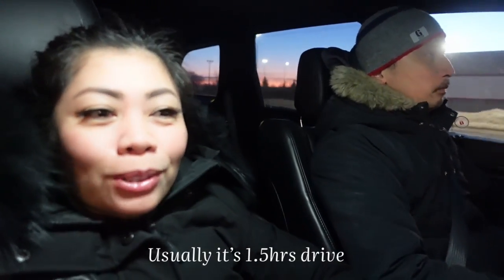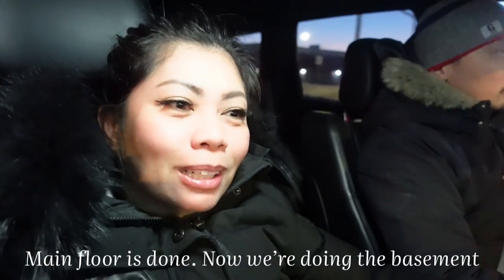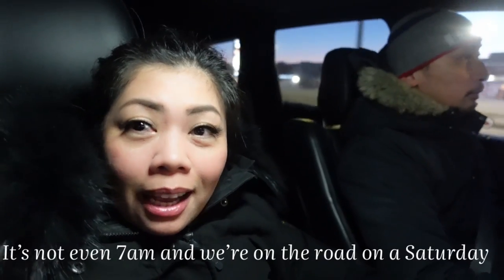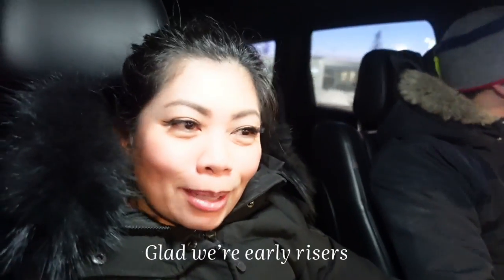We're on a mission again — this is part two of our renovations. We're going to St. Catherine's to renovate the basement unit. You've already seen our renovations for the main floor, so now we're tackling the second half of the house. It's not even 7am yet and we're already on our way, stopping for coffee first. We're early risers so no problem getting up early — see you in St. Catherine's!